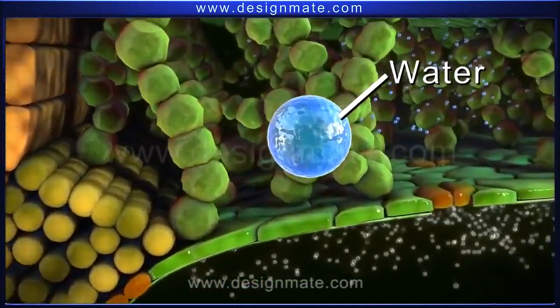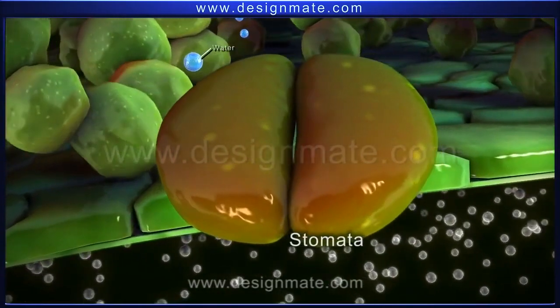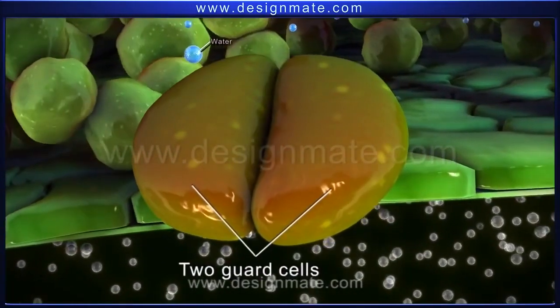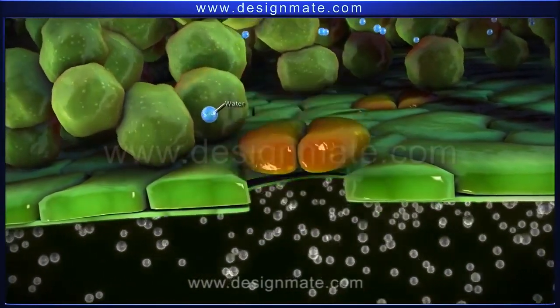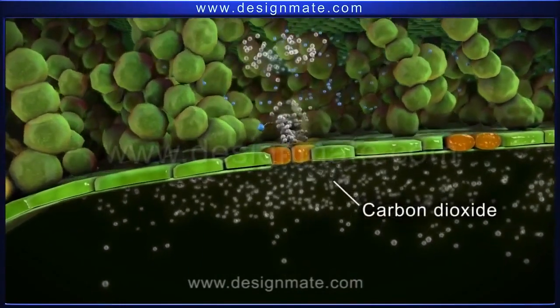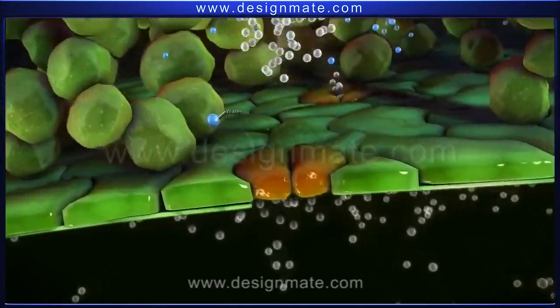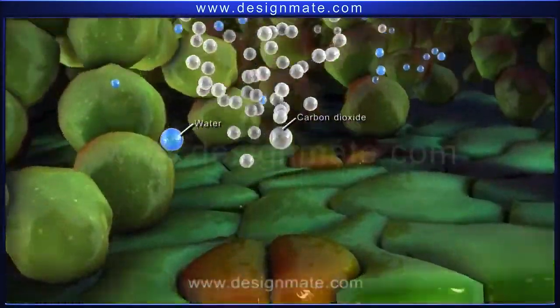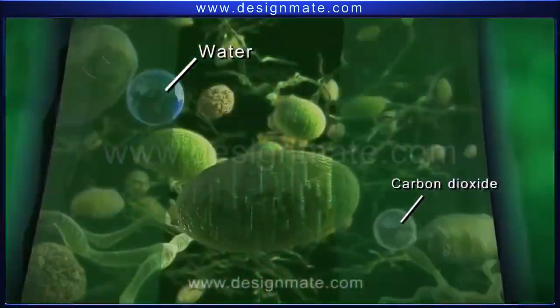The lower layer has many pores called stomata. Each stoma is surrounded by two guard cells, which regulate opening and closing of the stomata. A leaf absorbs carbon dioxide from the environment through these stomata, which, after passing through the air spaces, enter into the chlorophyll-containing cells.